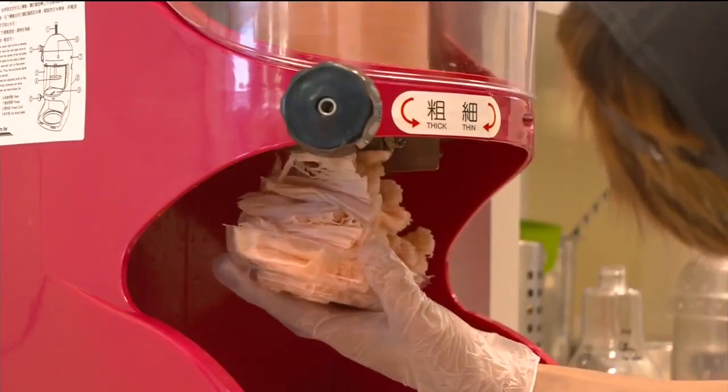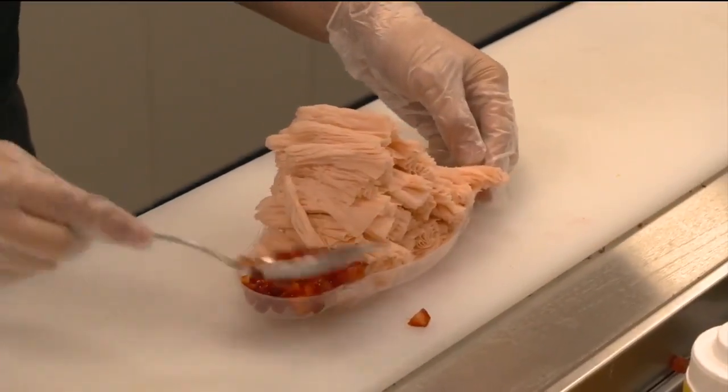Snow ice is like a shaped ice and it's very fluffy. It tastes just like snow — when you put it in your mouth, it melts right away.